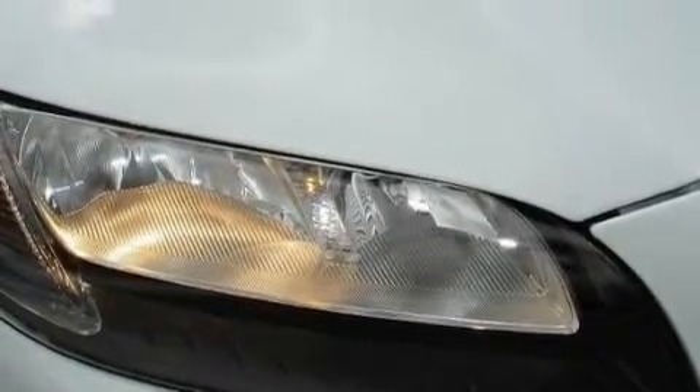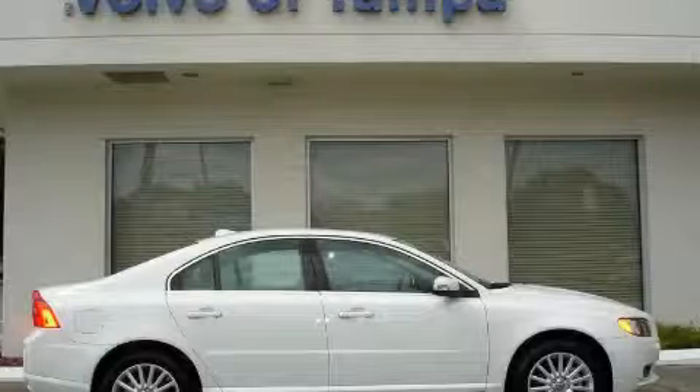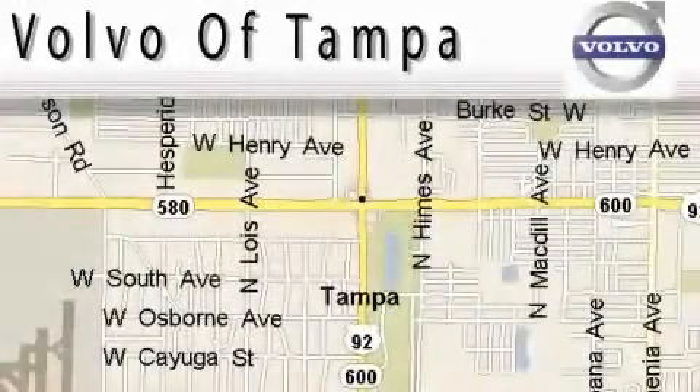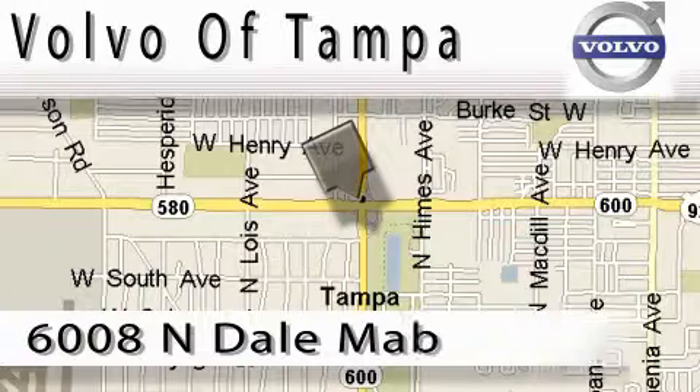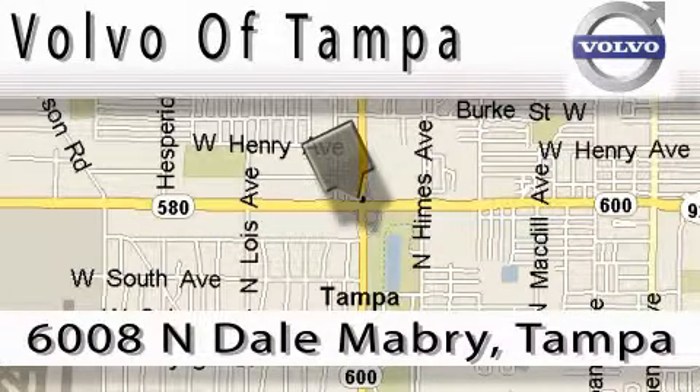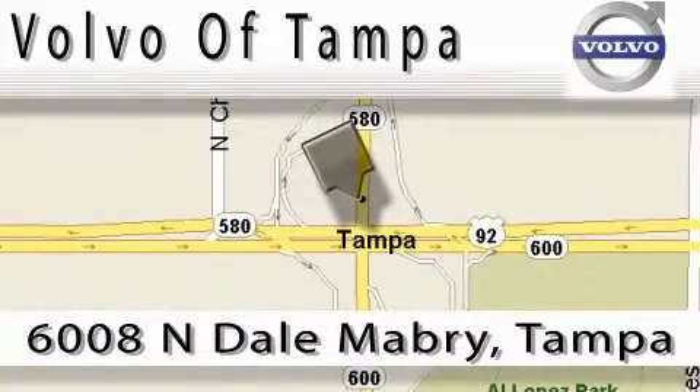Call now to find out how you can own this breathtaking car. Volvo of Tampa is located at 6008 Northdale-Mabry Highway. Our main objective is to make your experience at our dealership a satisfying one, whether it's for sales, service, or parts.